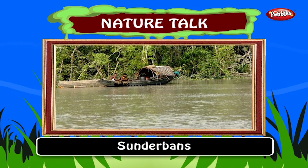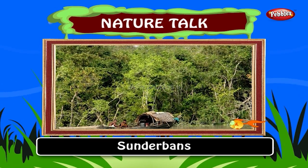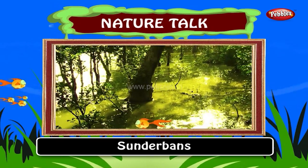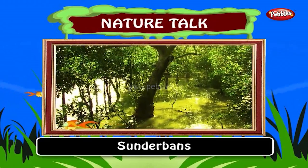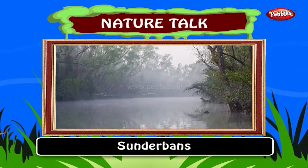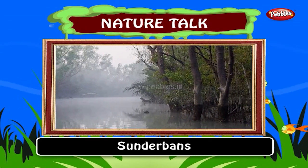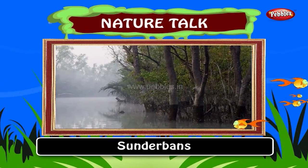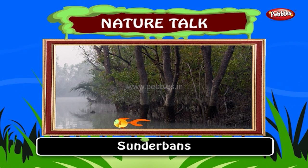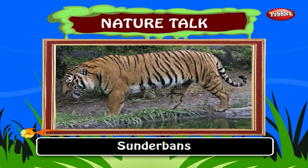Sundarbans. In the southwestern part of Bangladesh lies the Sundarbans beautiful forest. It is a cluster of islands covering an area of about 3,600 square kilometers. The forest lies at the mouth of the Ganges and is spread across areas of Bangladesh. The forest covers 10,000 kilometers, of which about 6,000 are in Bangladesh. The area is known for the Royal Bengal tigers.